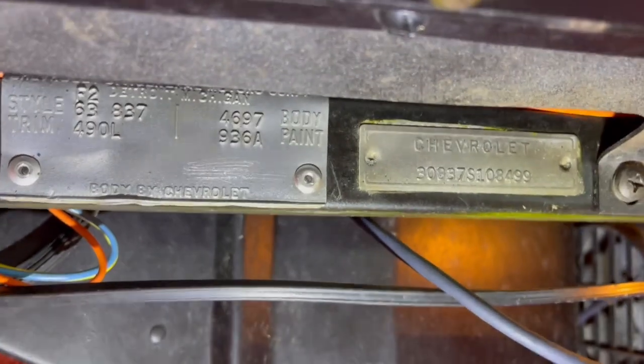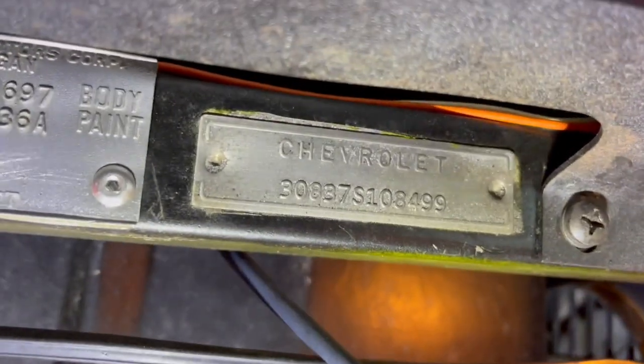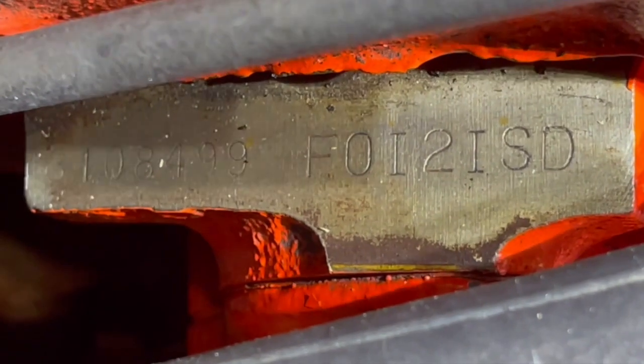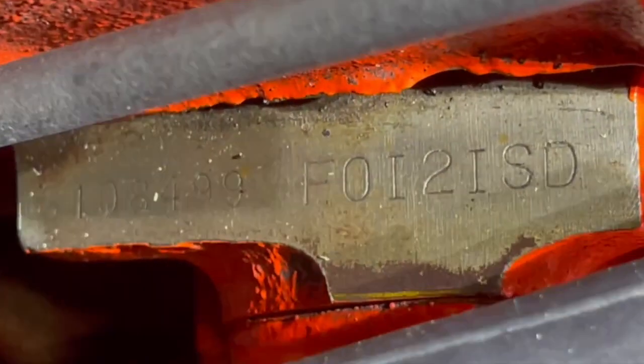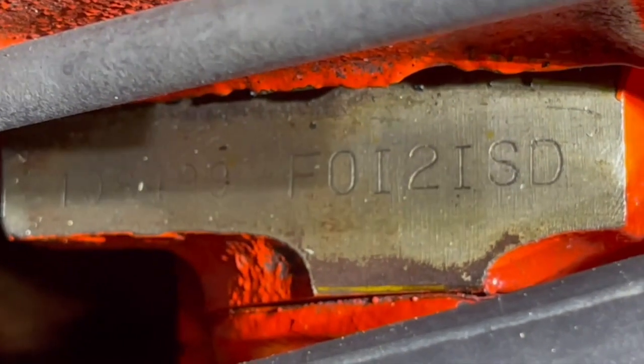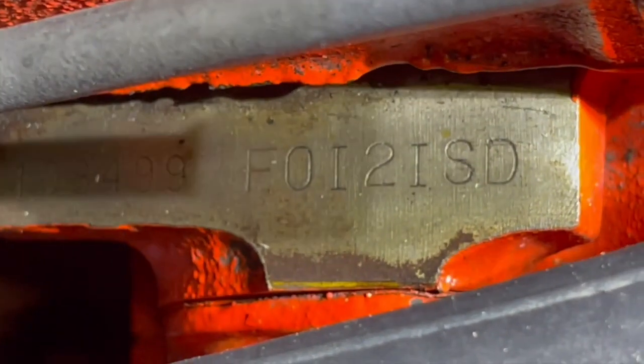There's a VIN tag underneath the dash. That's the front of the block with the date stamp and the serial number of the car stamped on the block, so it's the correct block — it matches the VIN on the body. So it's the correct engine. We're going to go underneath the '63 split window Corvette for you to take a look at it. It's just like the rest of the car — it's in really good condition.